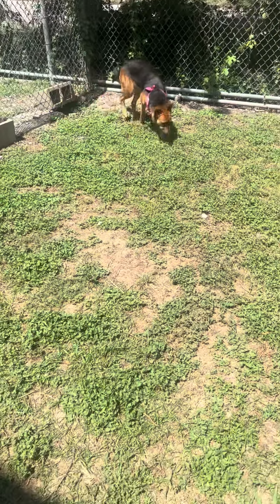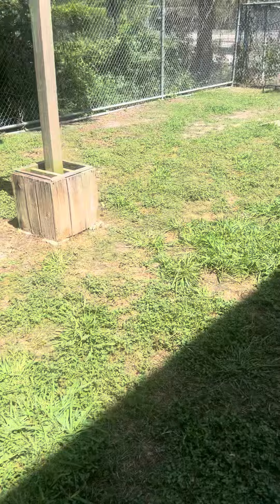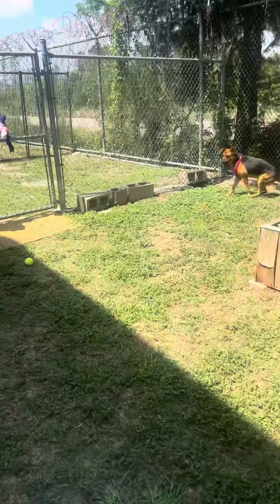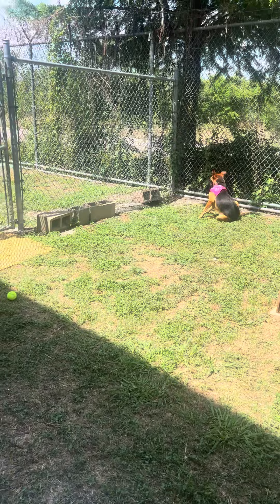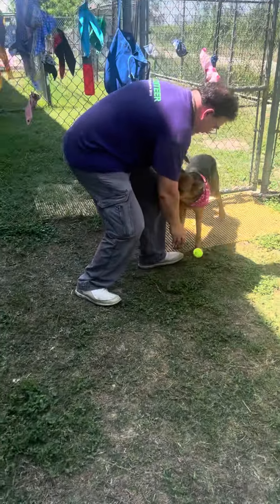She came out with really good energy, potty'd outside. She didn't bounce on anybody, jump on anybody — she just came out happy and playful, went to everybody and said hi, and now she's just checking out the whole yard. She's got some good energy, but not crazy energy. She likes to chase a ball. She's not real great at bringing it back yet, but that's probably because she never really had the chance. She is so cute, so sweet.